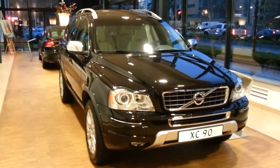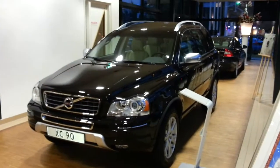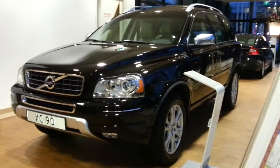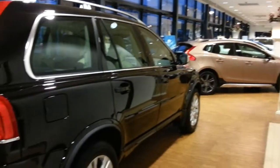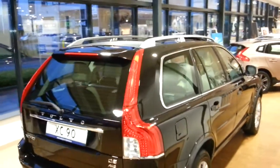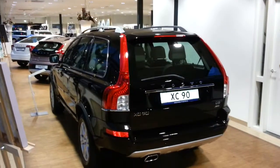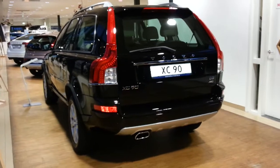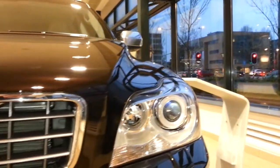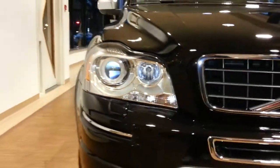Hi guys, this is the all-new XC90. This car is sold, but let's take a look. This XC90 has the most powerful diesel engine, the D5, with all-wheel drive, 4MATIC, Bi-Xenon headlights with headlight washers and daytime running lights.